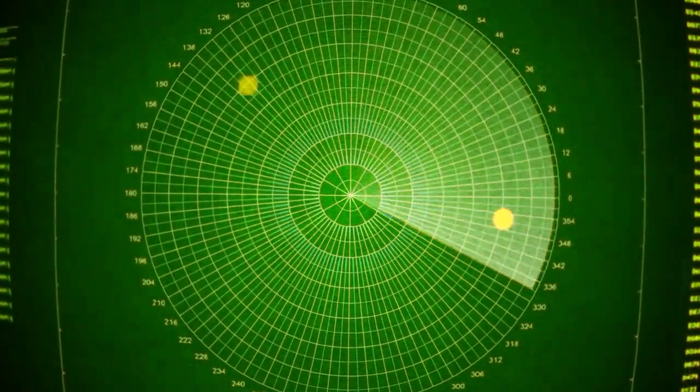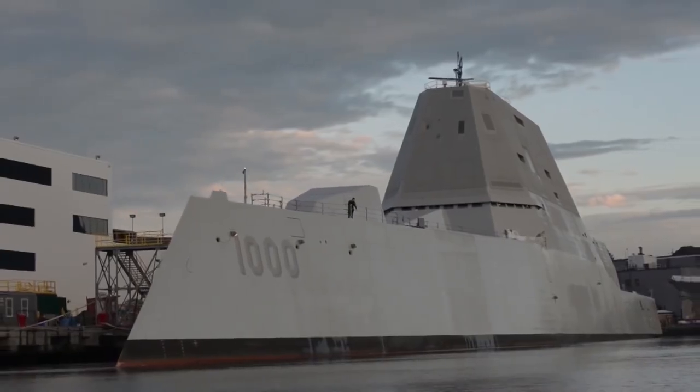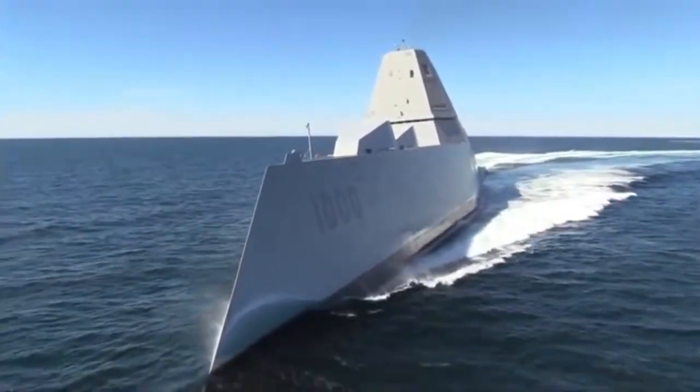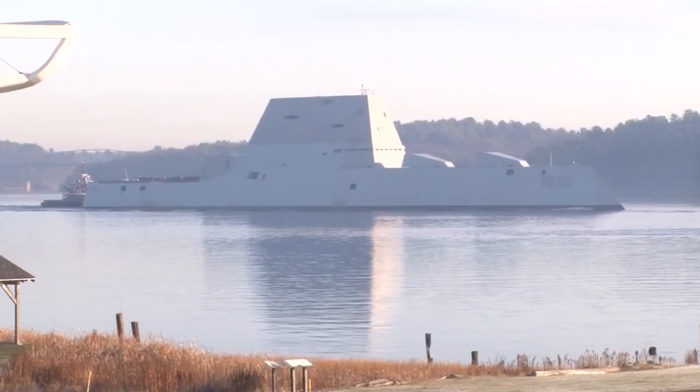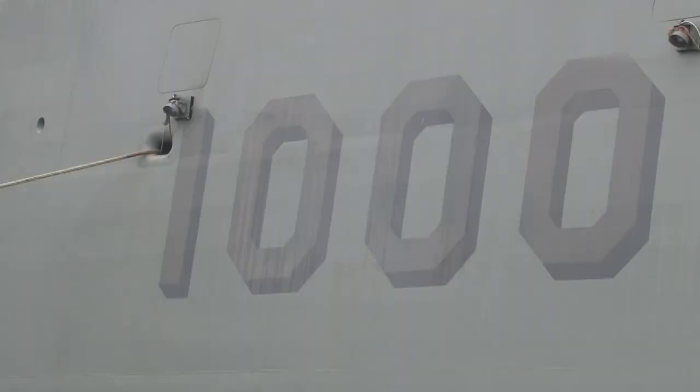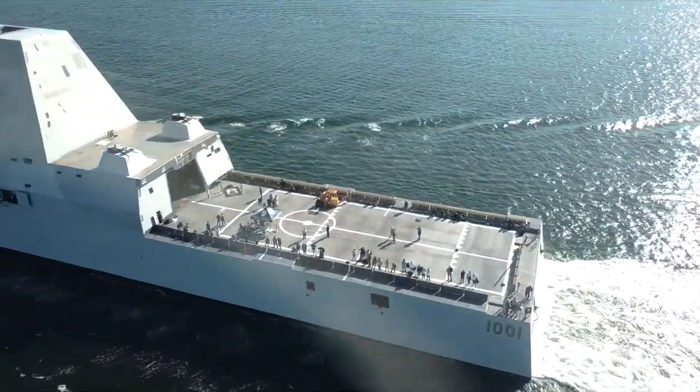These ships have a distinctive appearance that resulted from their need for a low radar cross-section. Despite being 40% larger than their predecessor, they have a radar cross-section akin to that of a fishing boat and are 50 times harder to spot on radar than an ordinary destroyer, while remaining multiple times more lethal, more mobile, and more sensitive.